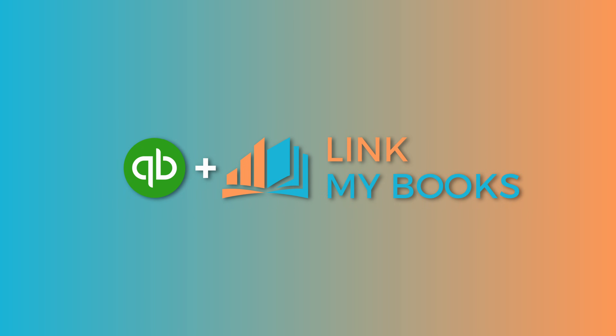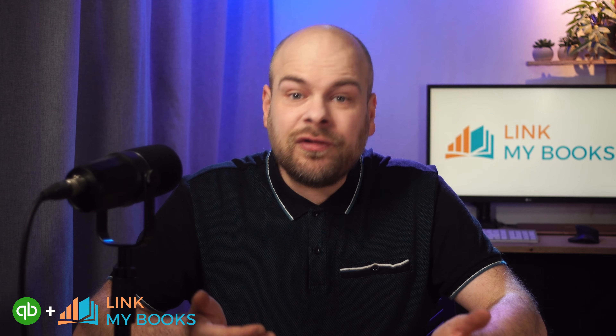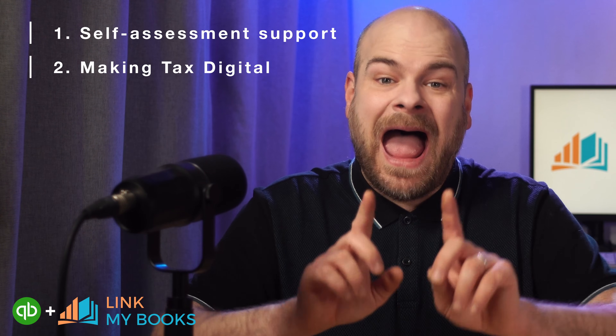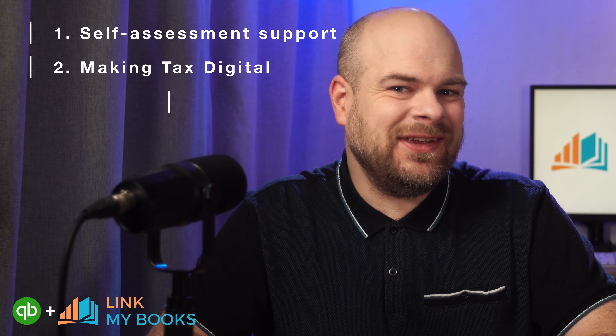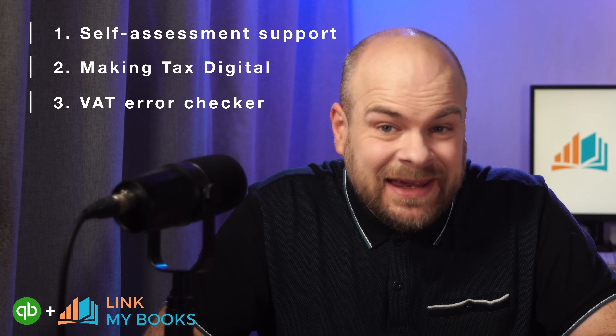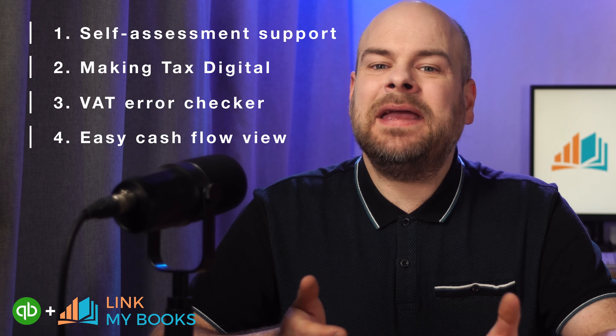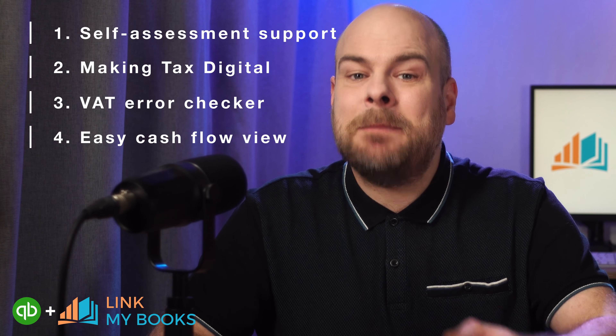Next, we have QuickBooks Online. Known for its user-friendly design and smart features, it's a popular choice for Etsy sellers. For businesses in the UK, QuickBooks includes support for self-assessment tax returns, has full compliance with HMRC making tax digital, and even includes a VAT error checker. It's also really easy to get a clear view of your business's cash flow, making it easier to track, manage and understand your finances.